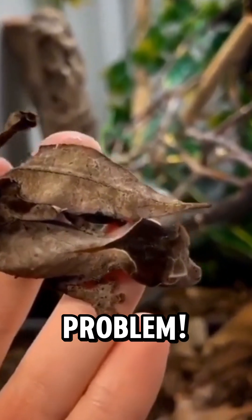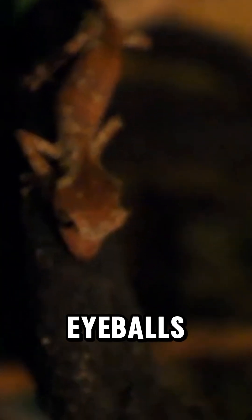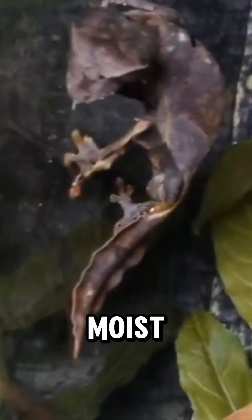No eyelids? No problem. Instead, the leaf-tailed gecko licks its own eyeballs to keep them clean and moist.